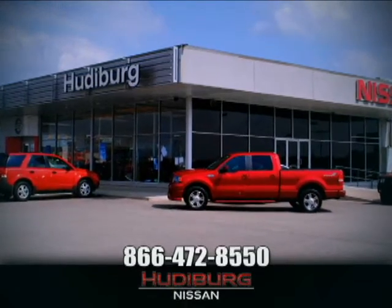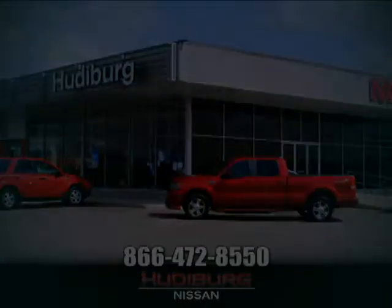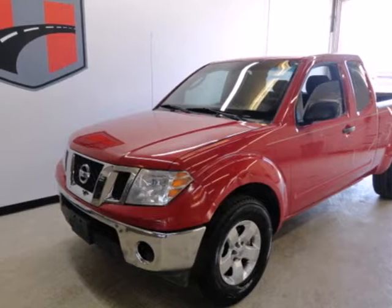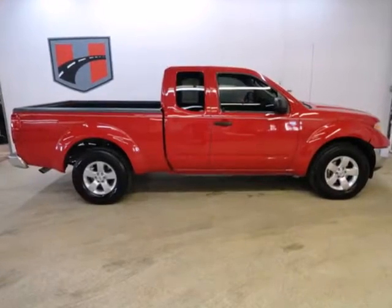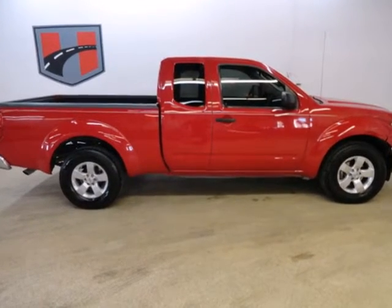At Hudiburg Nissan, we'll give you more. Here's a 2009 Nissan Frontier. For 2009, the Frontier gets new headlights and a new instrument panel.